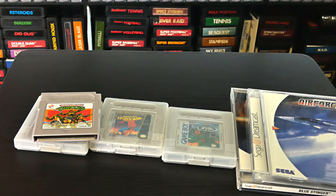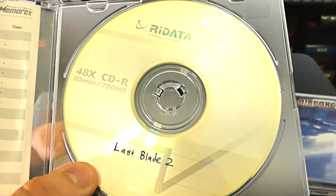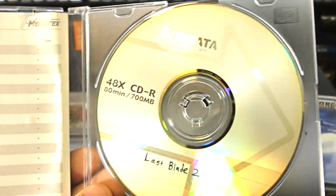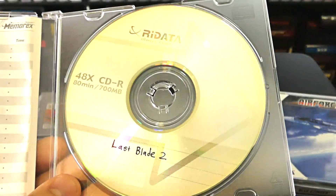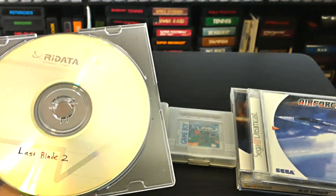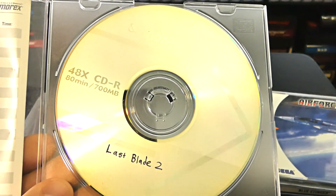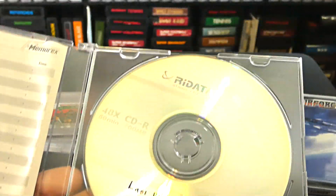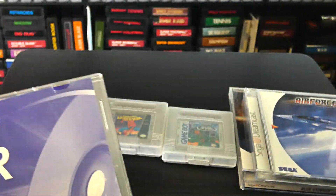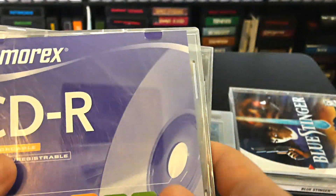And then we have Last Blade 2 for the Dreamcast. Joe burned these games probably over 15 years ago and just came across them. I got rid of all my burned games, but we'll eventually do a special episode on playing burned Dreamcast games — and these will be the two games: Last Blade 2 and Zero Gunner 2.